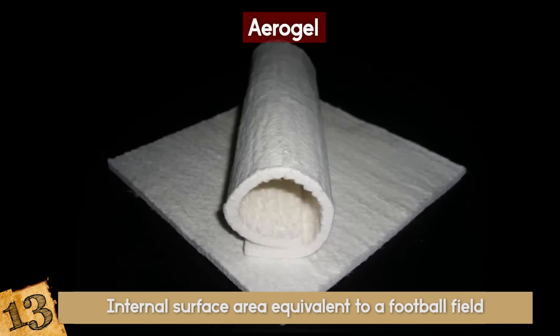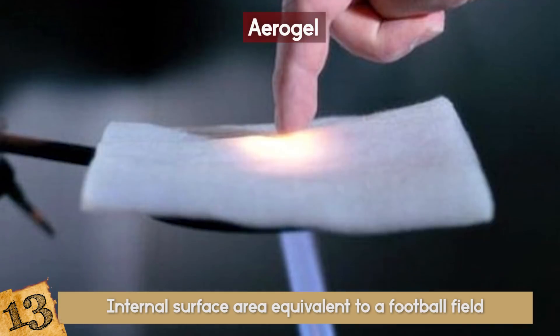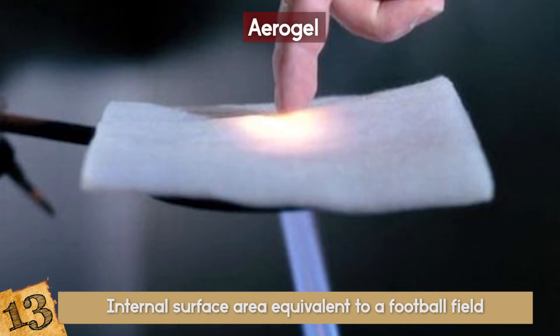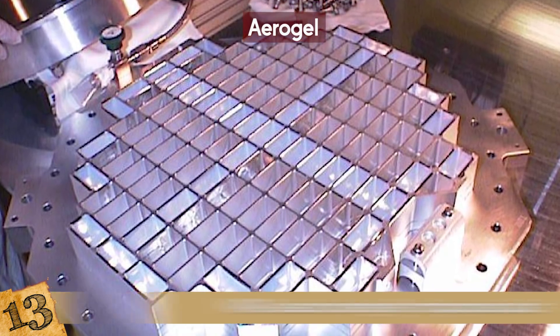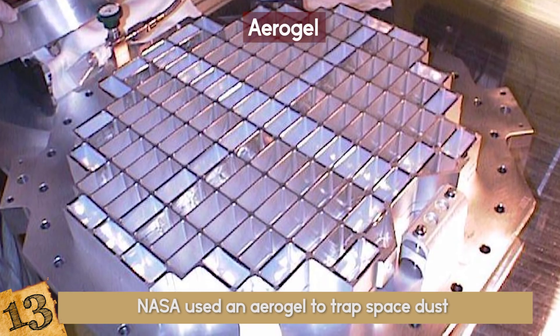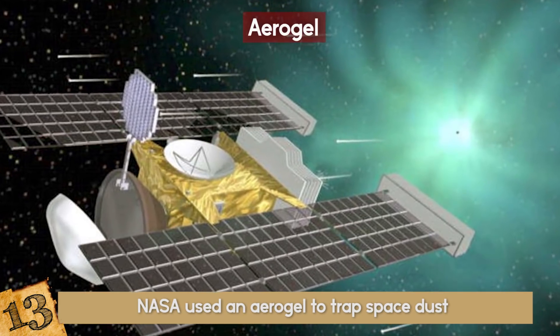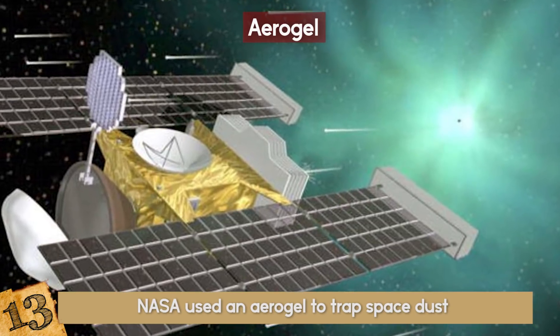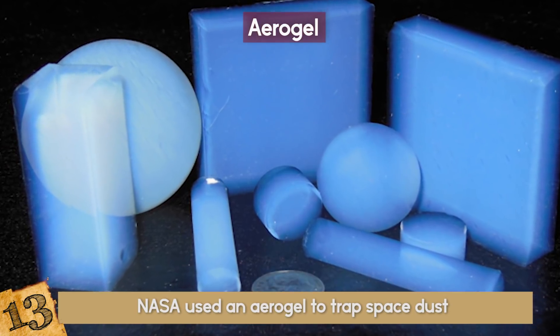Aerogel is currently being used as an insulation product, thickening product in cosmetics, laser targets, blankets, in spacesuits, military armor, and in particle physics, just to name a few. Fun fact: NASA used an aerogel to trap space dust particles aboard the Stardust spacecraft. The particles vaporize on impact with solids and pass through gases, but can be trapped in aerogels. And to think that aerogel was created from a bet!